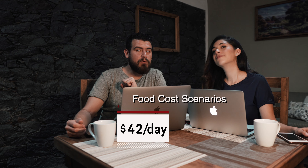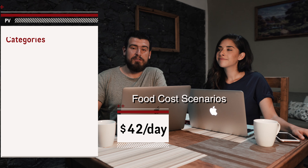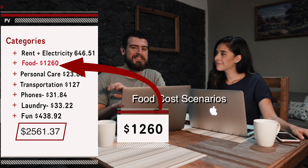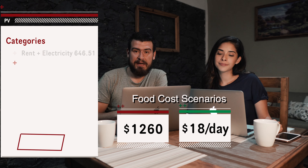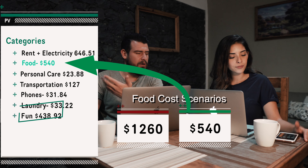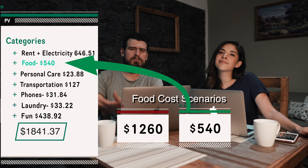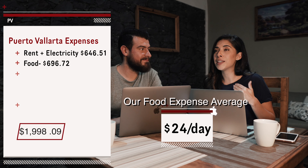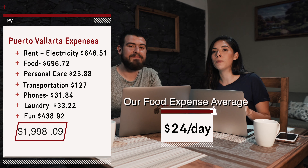Since costs will vary from couple to couple and person to person, we want to give you a couple of scenarios. For food — groceries, eating out, cafes — our most expensive week, we spent an average of $42 a day. Multiply by 30 days, you get $1,260. On the other end of the spectrum, our cheapest week was about $18 a day, so times 30 days gives about $540, eating mostly at home with occasional cheaper restaurants.